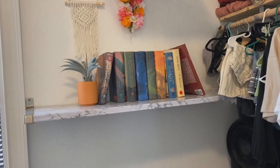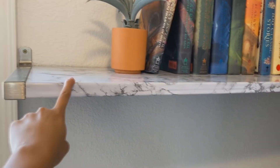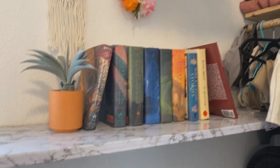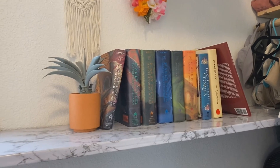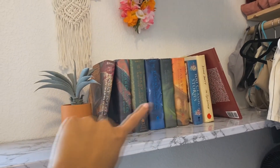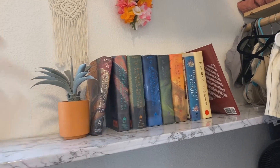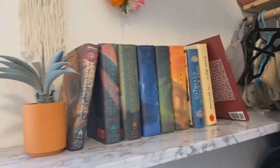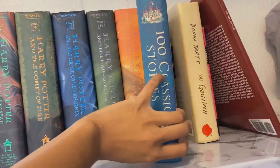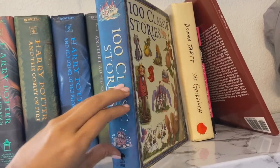This is my favorite part of the entire room — this shelf, which I also marbleized, and it looks so much better than before. I have this as my Harry Potter display shelf. All of these Harry Potter books I thrifted; I'm trying to collect the hardcover version, a lot of them are first edition, and I'm just missing the first one. I also thrifted this '100 Classic Stories' book which brought me back to my childhood.